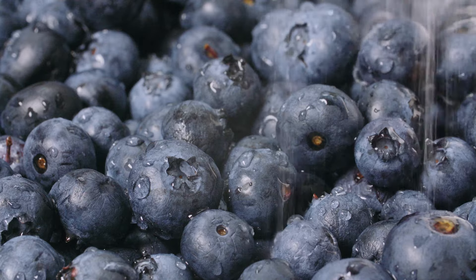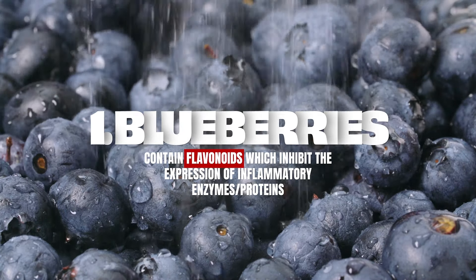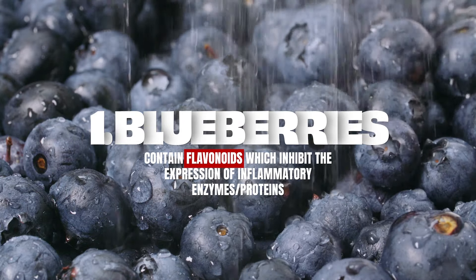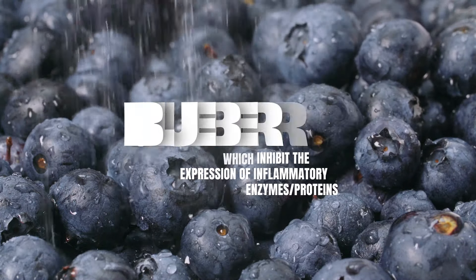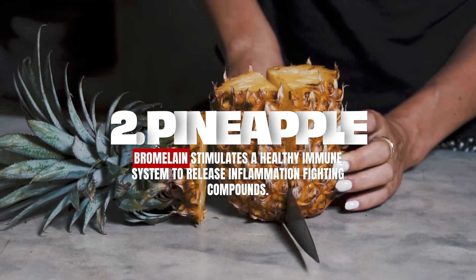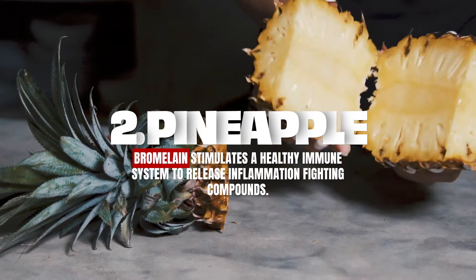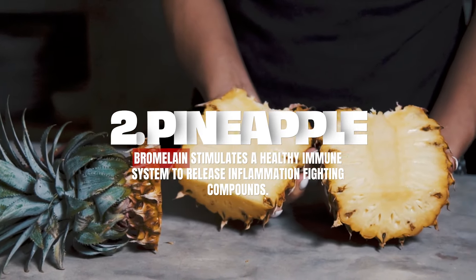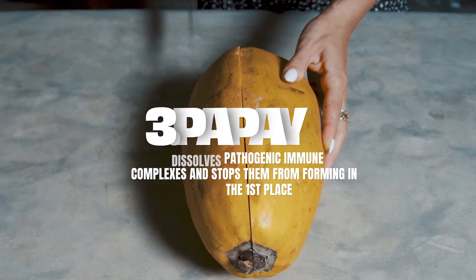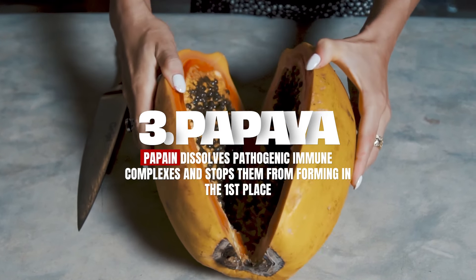First, let's talk about anti-inflammatory fruits. Blueberries are one of the best because of the nutrients in them — they fight inflammation in the body. Raspberries as well. Papaya and pineapple are also both anti-inflammatory, even though they have a higher sugar content than the berries, because of their enzyme content. Pineapple contains bromelain, papaya contains papain, and both of those assist with inflammation through enzyme power.